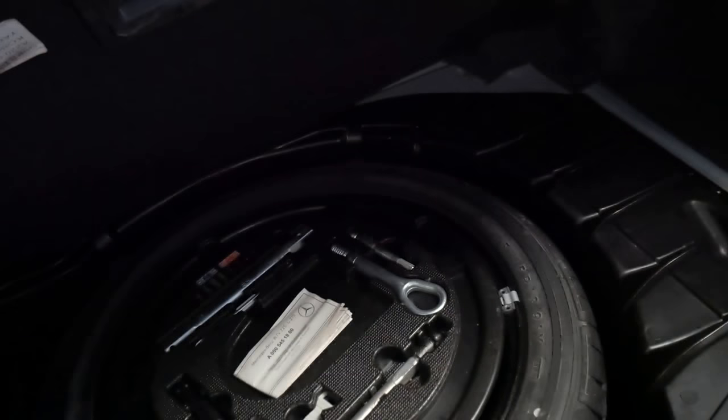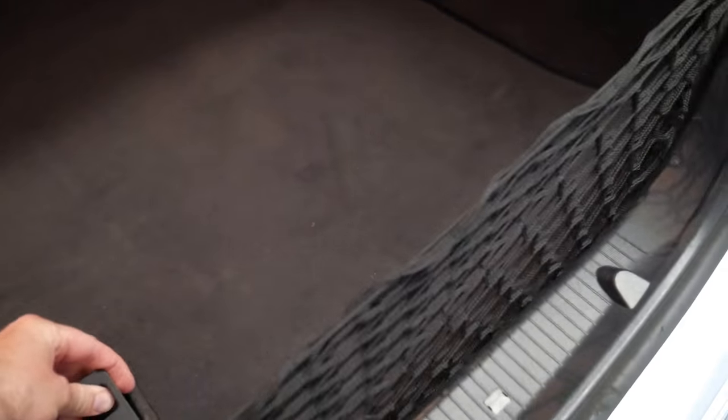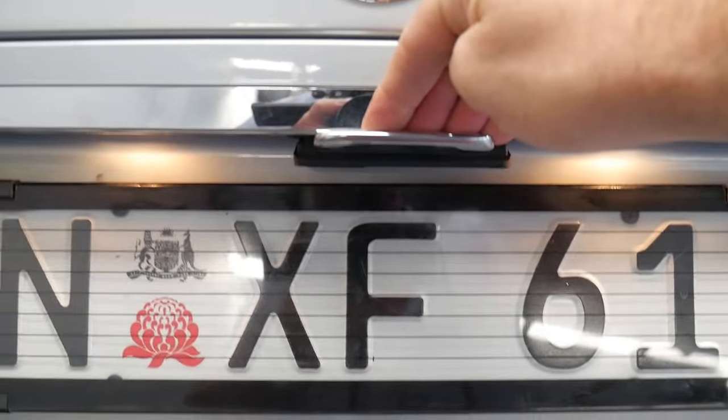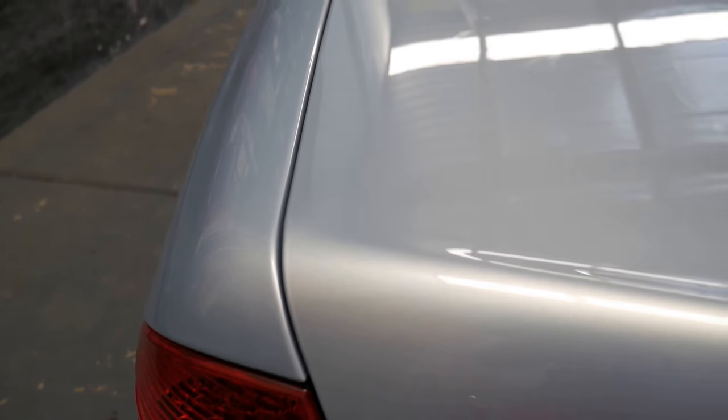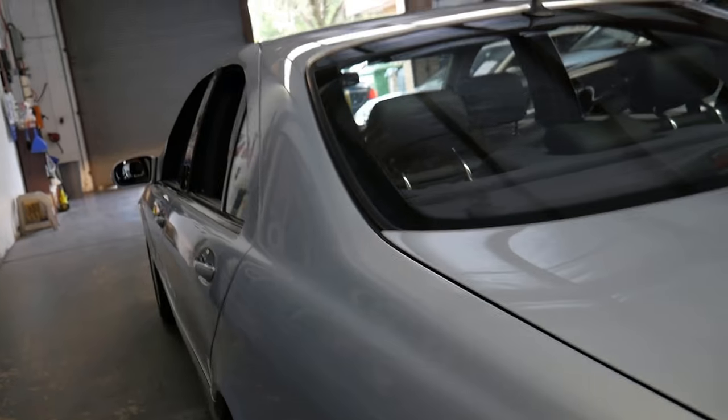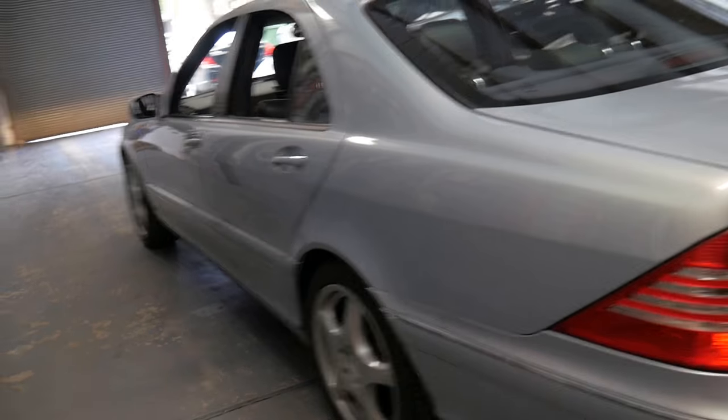It's got all the original tools and fuses, and a warning triangle. When you close the boot, you can see you've got this handle here which helps you close it, and if you don't close the boot properly it does have soft close — the boot just went down by about half a centimetre.